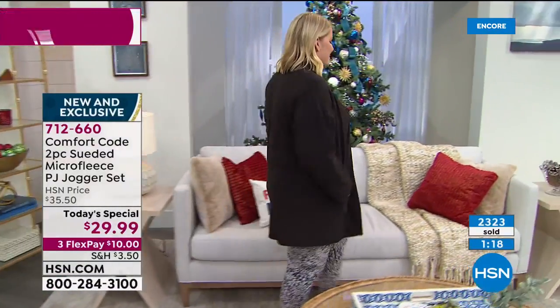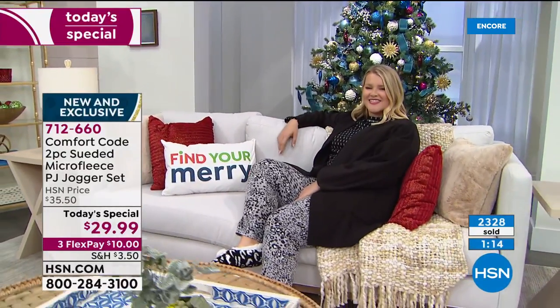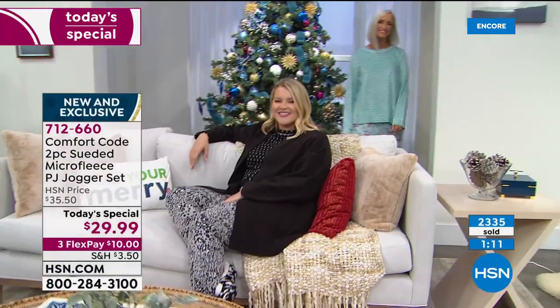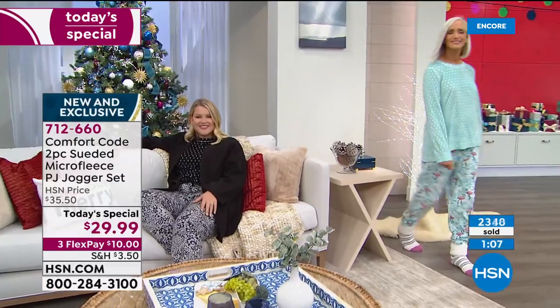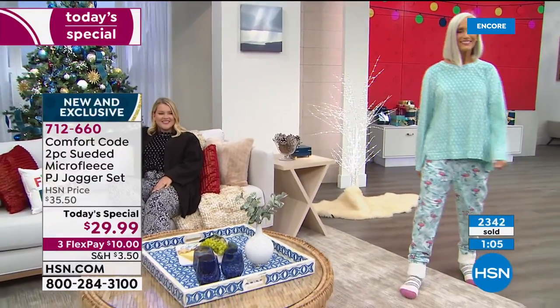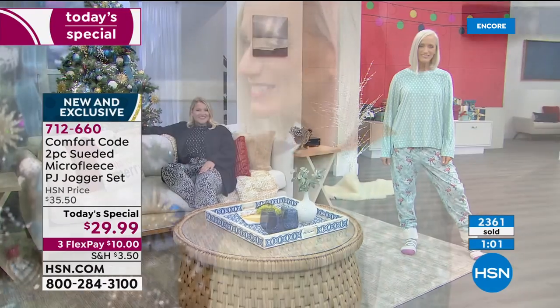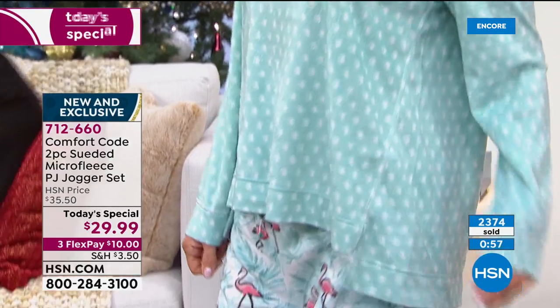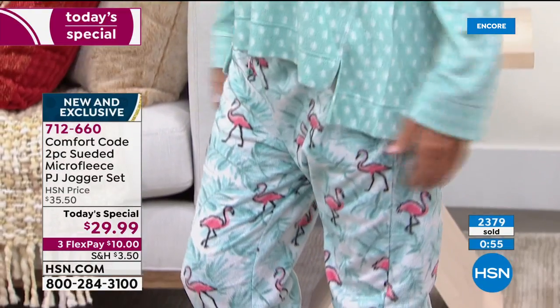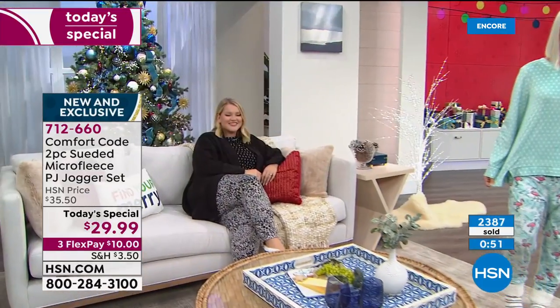Amanda is going to show some of the other toppers and wraps and cardigans coming up. With the clock on the screen — this is a quick first airing of the day. With 2,300 gone already and so many of you on the phones ordering, along with lots of orders at HSN.com, I want to remind you we've got all six choices and small through 3X.